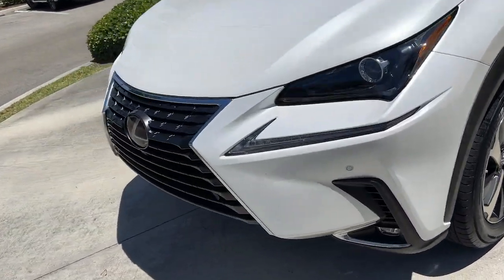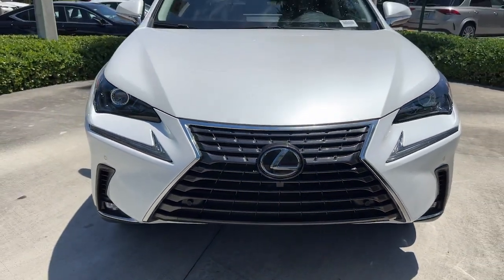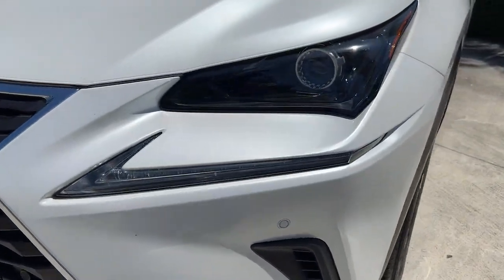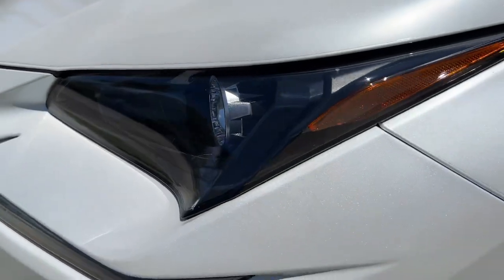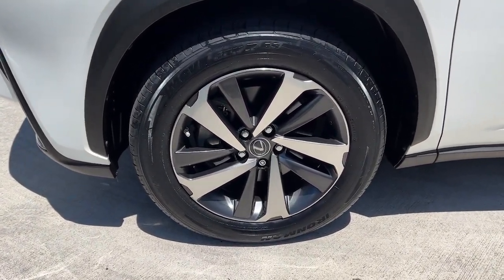These are just some of the great options this vehicle comes with: keyless entry, fog lamps, electronic stability control, intermittent wipers, tire pressure monitoring system, trip computer, power windows, bucket seats, four-wheel disc brakes, and power steering.